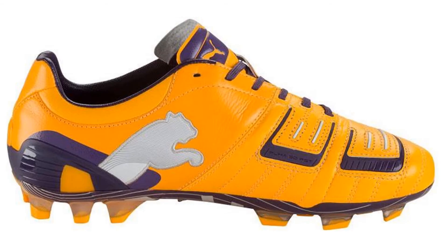The Powercat 1 has a new Blackberry Cordial flu orange colorway. The new colorway will be worn by the likes of Borussia Dortmund's Marco Reus and Barcelona's Cesc Fabregas.